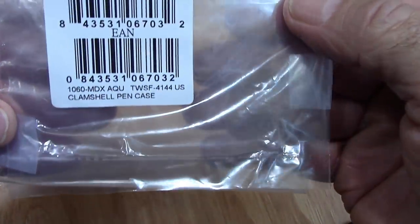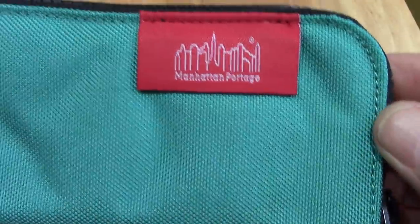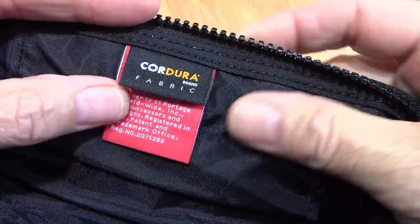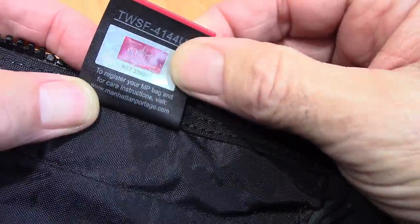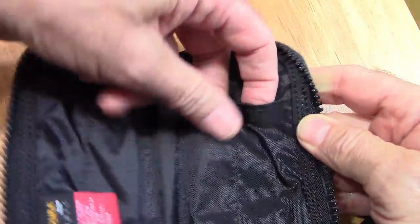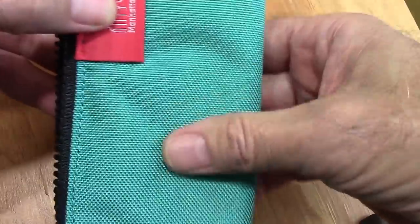On the package it came in, it's called a clamshell pen case. They're also very good at labeling things, and this is an extremely strong zipper. Inside you have more labels. What I also found interesting was a hologram which has the number you use to register the bag — and I did register my bag. It has a place for five pens: three on one side and two on the other, which is an excellent idea because when you close them, they don't interfere as much with each other.